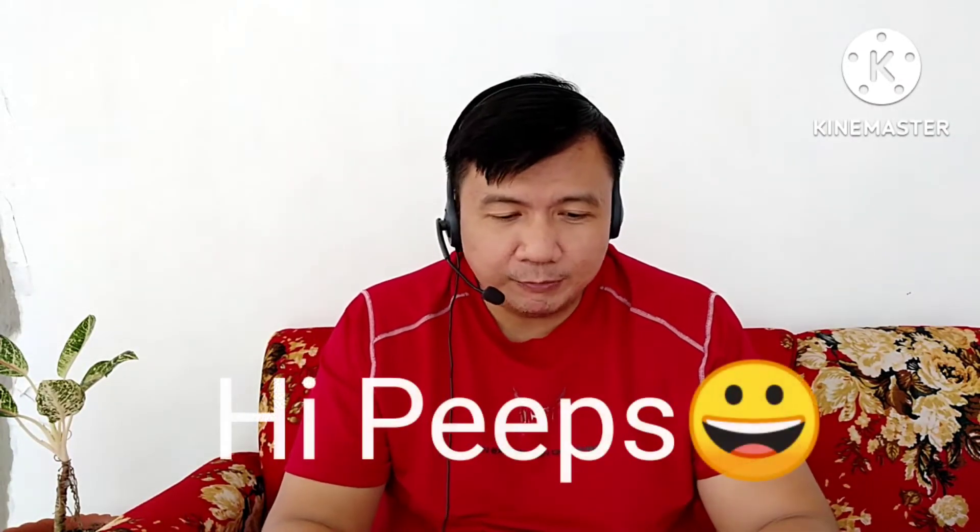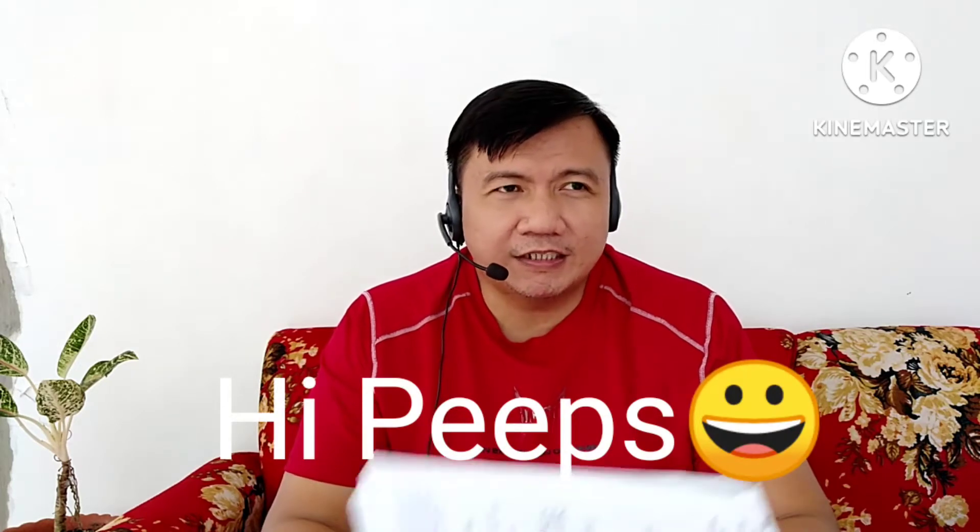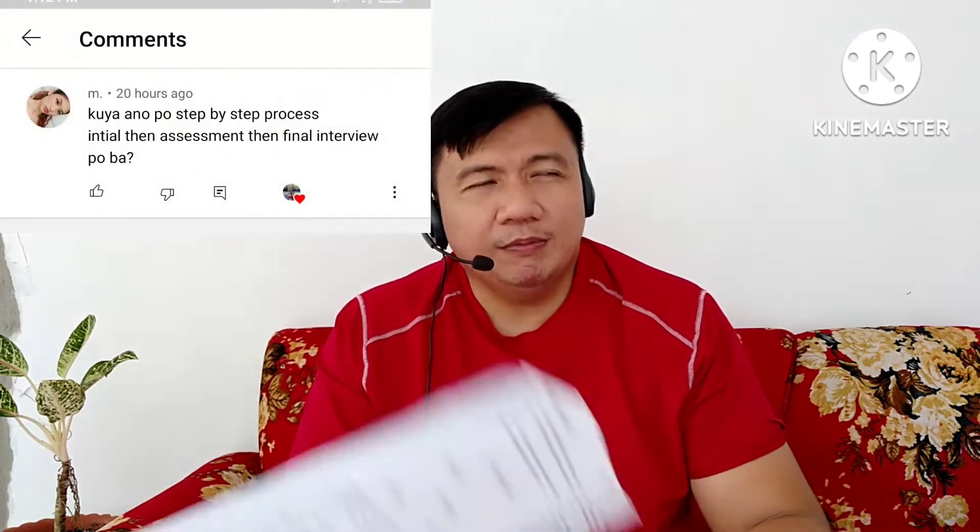Hi guys, thanks so much for clicking the video. So for today's vlog, this is actually a response coming from one of our new subscribers — Siya CM. So sabi niya, kuya, paano ba yung step-by-step process?